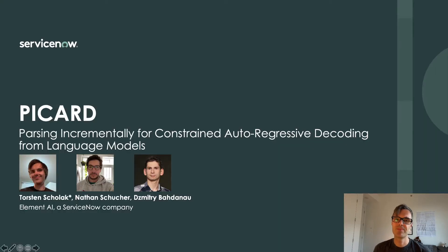Hello, my name is Torsten. I work at ServiceNow, together with my co-authors Nathan and Dimitri.